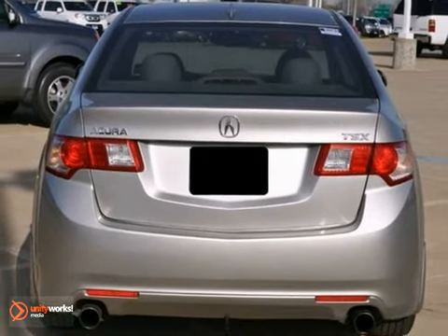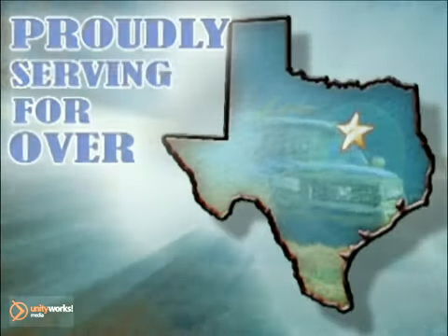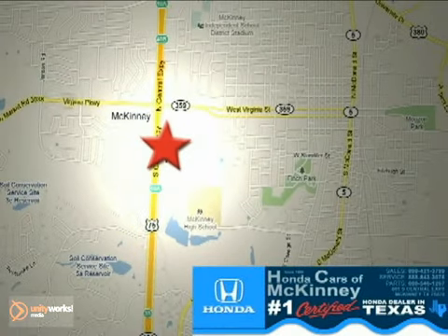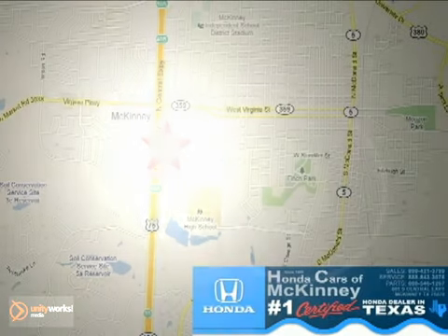Come in and take it for a test drive. Honda Cars in McKinney — all we do is discount Hondas. Stop in today. We're conveniently located on Highway 75 northbound at exit 40A in McKinney.